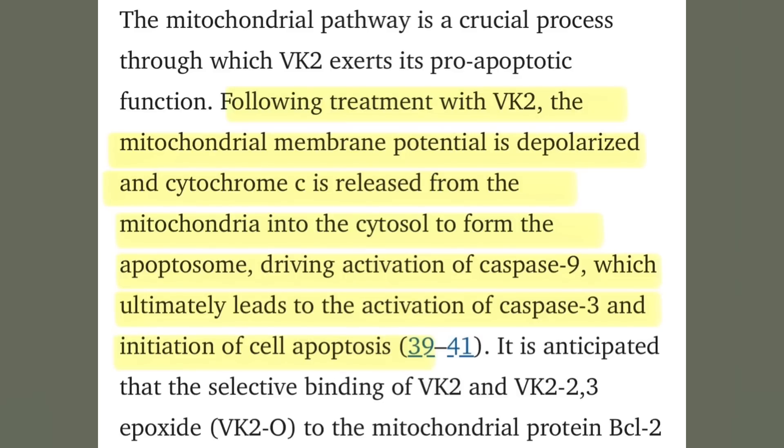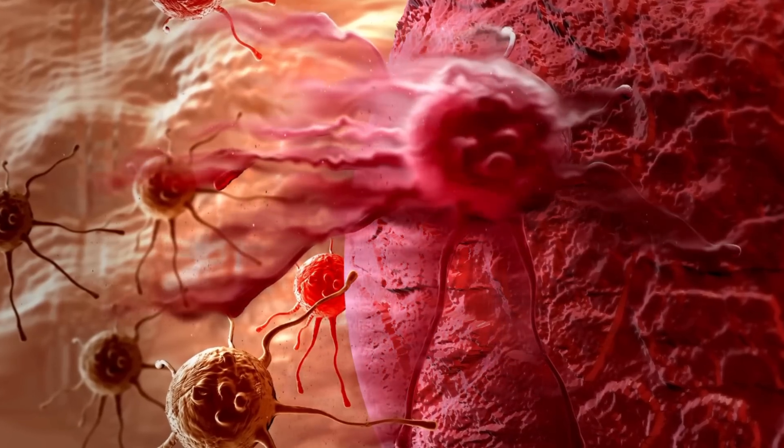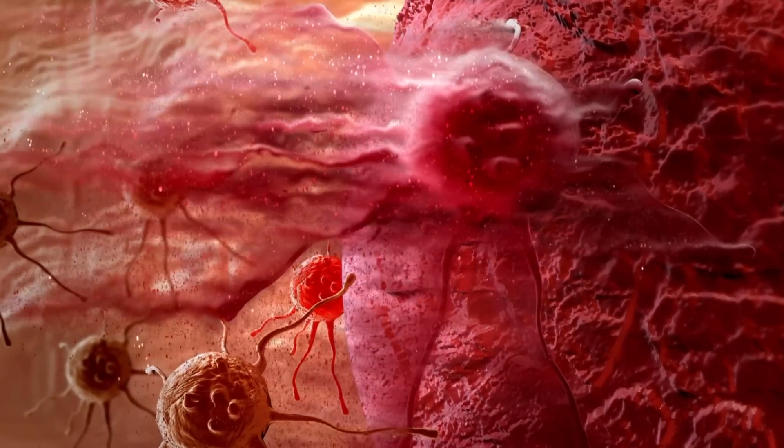In cancer cells, vitamin K2 triggers the depolarization of the mitochondria membrane and causes the release of cytochrome C into the cytosol — the inner part of the cell. This leads, through activation of several enzymes, to trigger apoptosis of the cancer cell — it tells the cancer cell to kill itself. This mechanism is unique to cancer cells, and the healthy cells around it are not harmed.